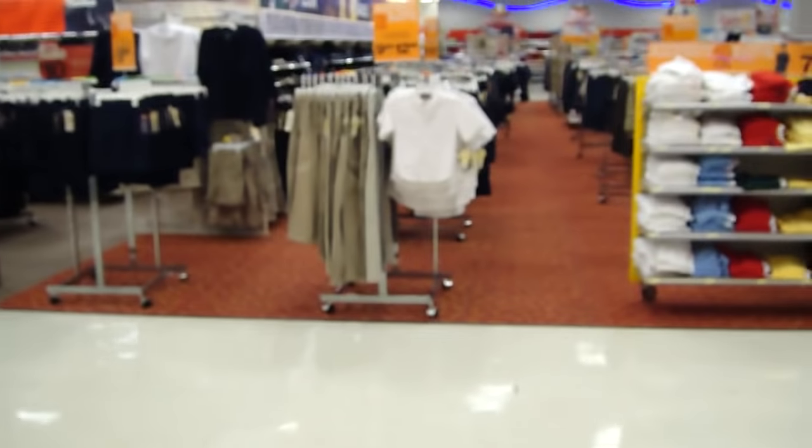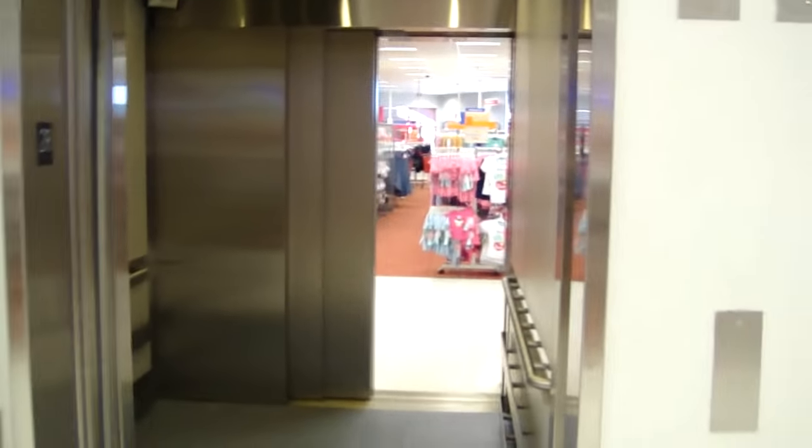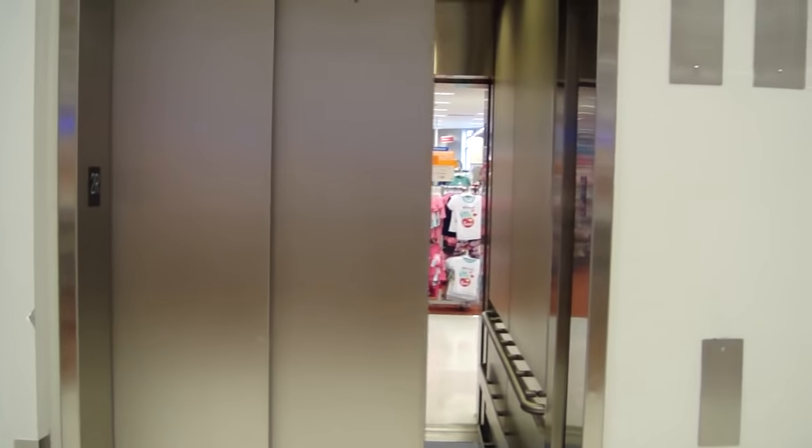What the heck? The button did not go out. Anyway, here we are at the second floor. Now it opens up on that side, and this side closes.